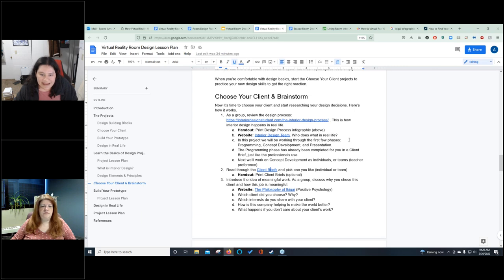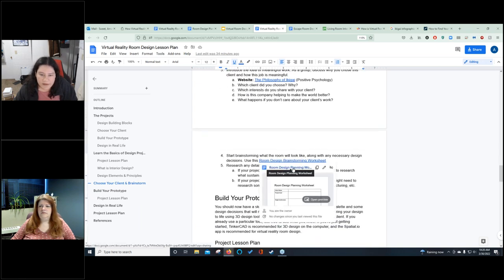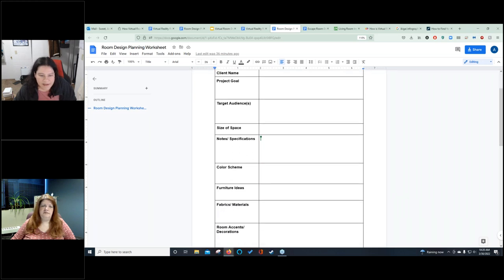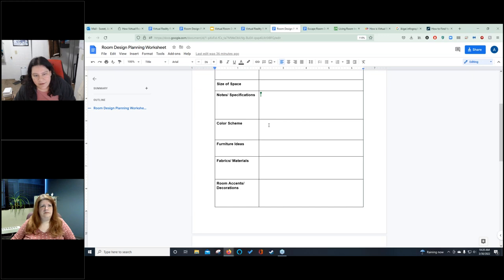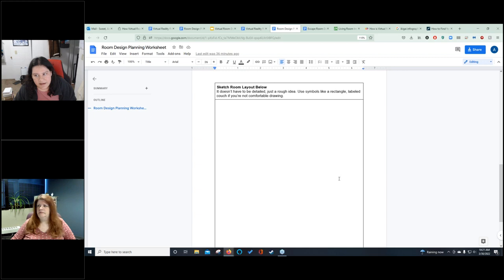In the next module, after picking their client and starting to brainstorm, students will work through a room design brainstorming worksheet. They'll start processing through and reflecting back — figuring out what the goal is, but not just parroting it back. They want to start making notes about what the design will actually look like, refresh themselves on who they're actually trying to reach, and who's going to be using the space. They just learned about color schemes in the first module, fabrics and patterns and materials — now they'll start using that and implementing it for their client, and do a quick sketch of what it's going to look like.